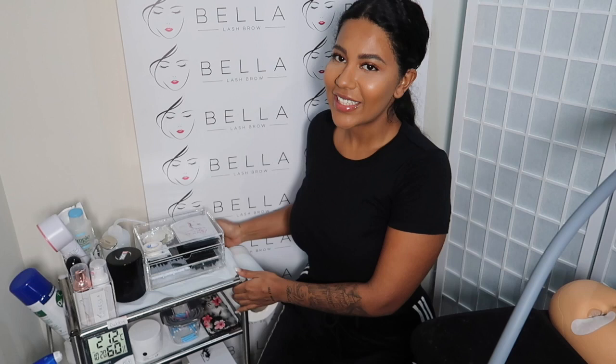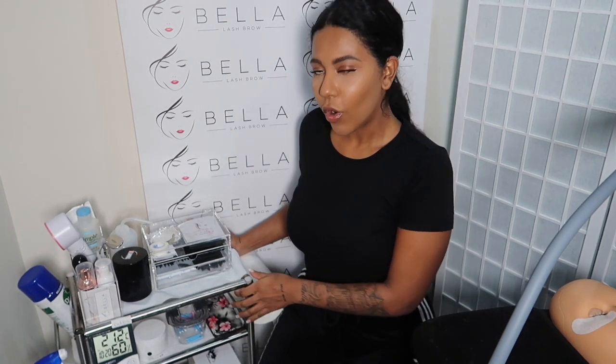I thought I would go through every single product I have on my trolley. Over the years I have used several different types of trolleys — big ones, small ones. This is actually my smallest one. What I found is that it's better to separate the trolleys depending on the category of treatment. So this trolley is only for lash extensions. Lash lifting and tinting has its own trolley, and microblading has a separate one.